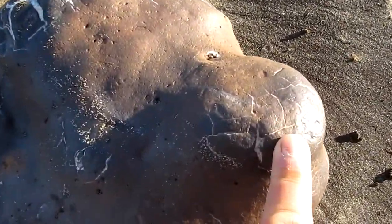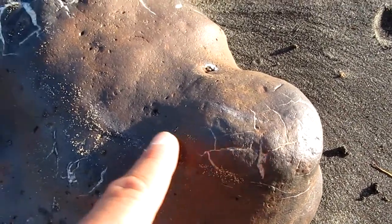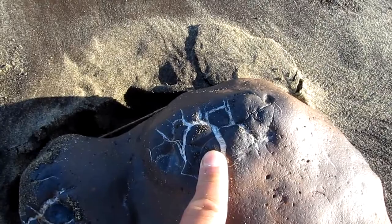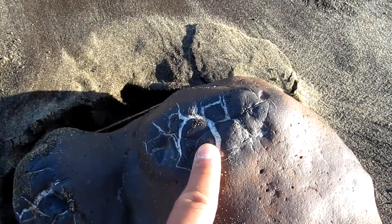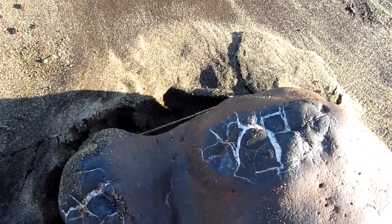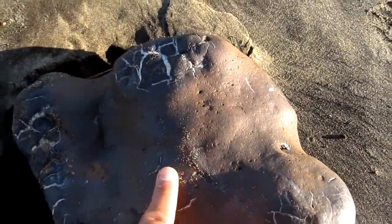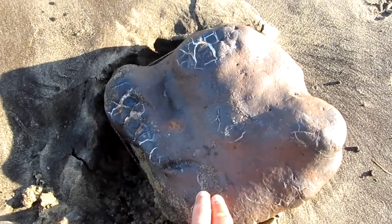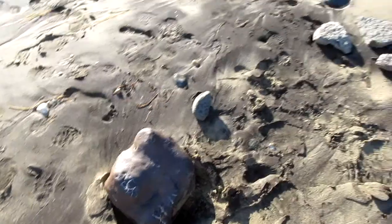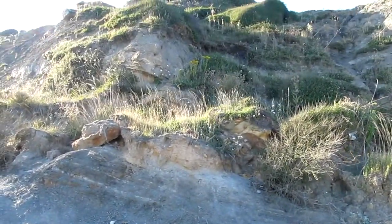And that is, these are desiccation cracks. When the mud gets dried up, these cracks will form. And as you see, they are here. The structure of the rock near it is this land-style area.